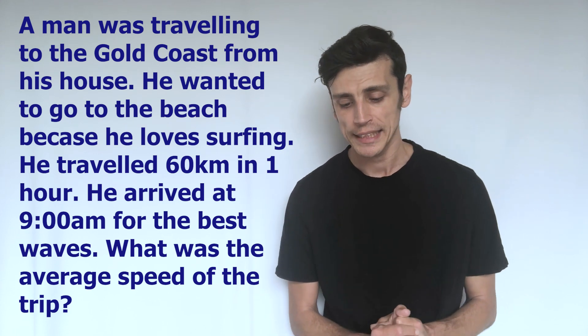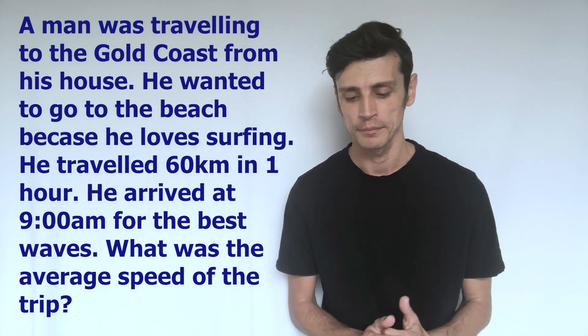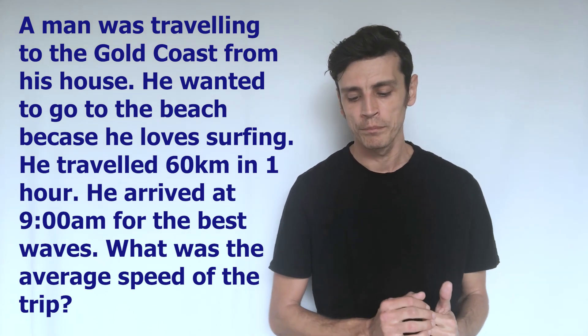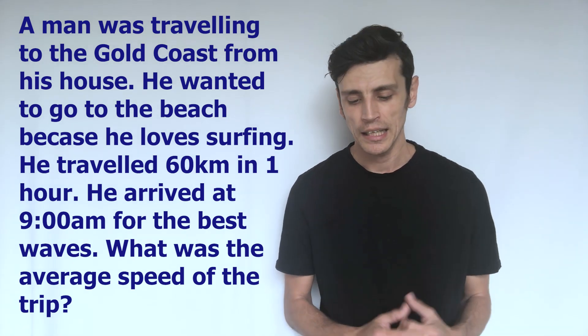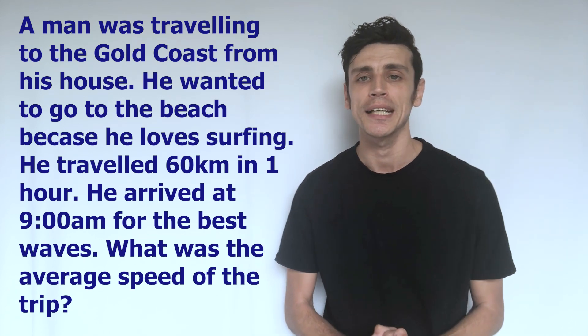The problem I've written is: a man was traveling to the Gold Coast from his house. He wanted to go to the beach because he loves surfing. He traveled 60 kilometers in one hour. He arrived at 9am because that's when the best waves were for surfing. What was the average speed of the trip?